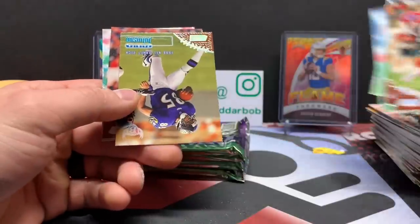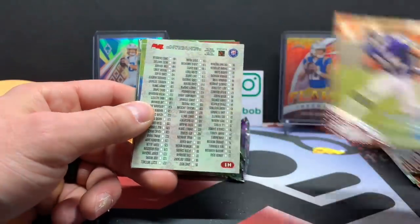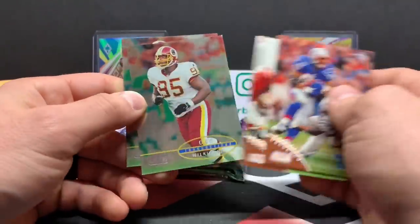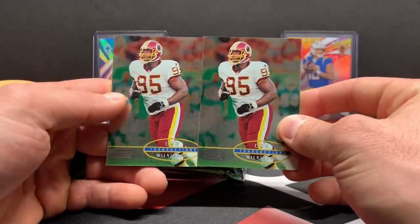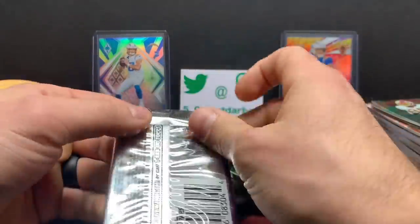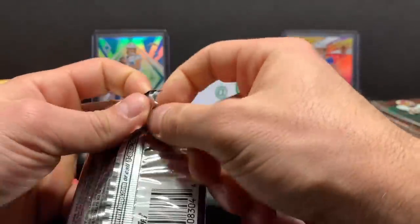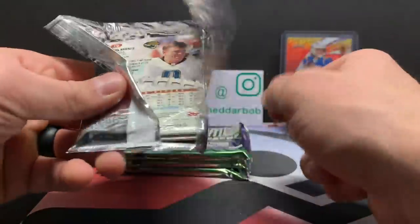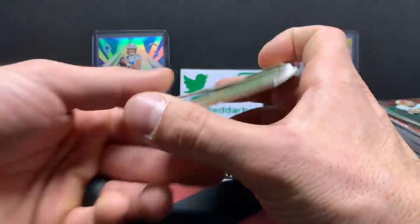Chris Martin, Jeff Graham, Patrick Johnson — rookie. And don't be afraid to suggest newer stuff too. It seems like the overwhelming majority of people want older product or stuff they haven't seen for a while, and I'm totally okay with that. But don't feel like you have to suggest older stuff — just something you feel like watching me open.